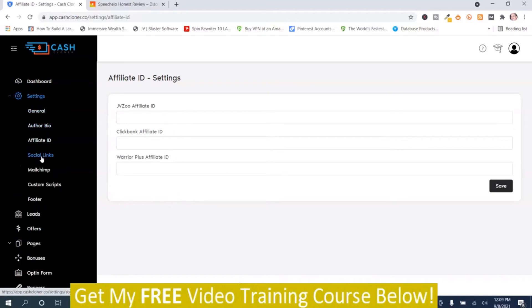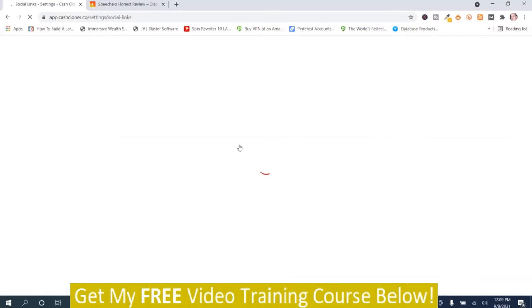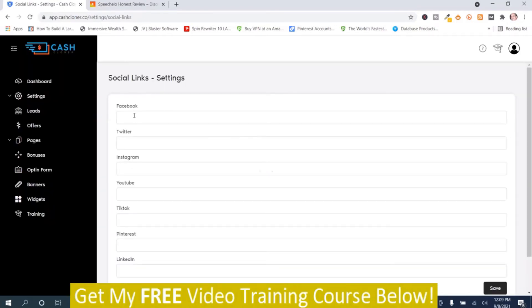Then we go back to the settings and go to Social Links. This is where you can add your Facebook, Twitter, Instagram, YouTube, TikTok, Pinterest, and LinkedIn channels. When you're happy, just push save.